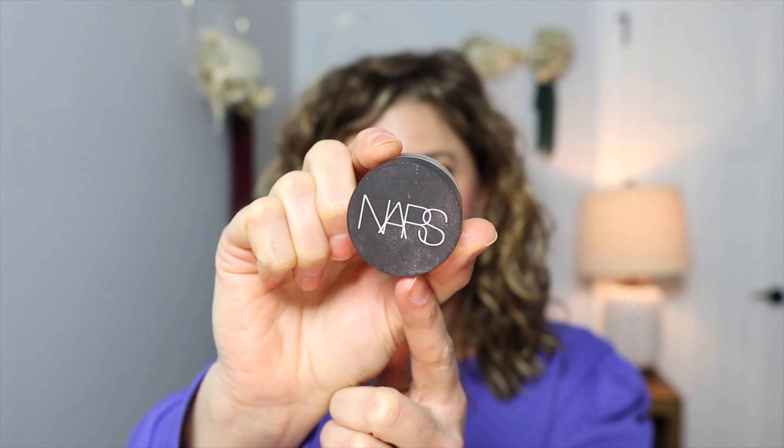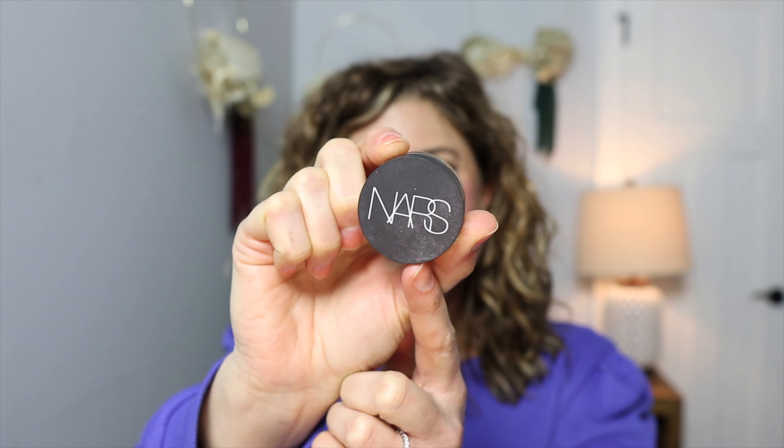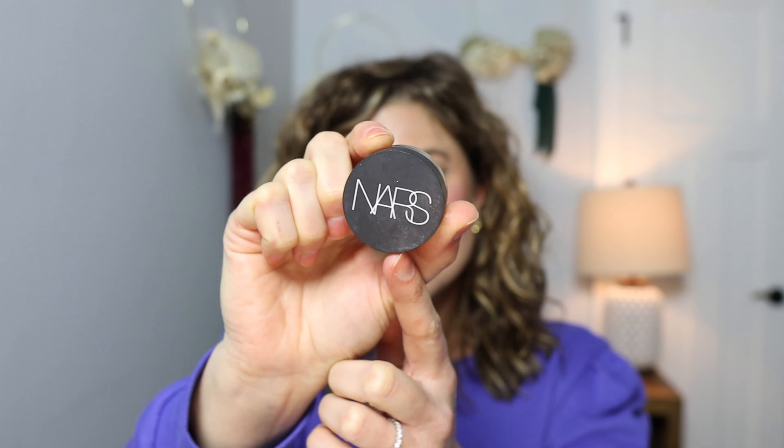This is an oldie but goodie — I cannot stop using this NARS concealer. This is the NARS Soft Matte Complete Concealer. I have mine in the shade Ginger Medium 2, which is good for my skin tone. I won't necessarily highlight under the eyes with it, but I will touch up, and I really like it a lot.